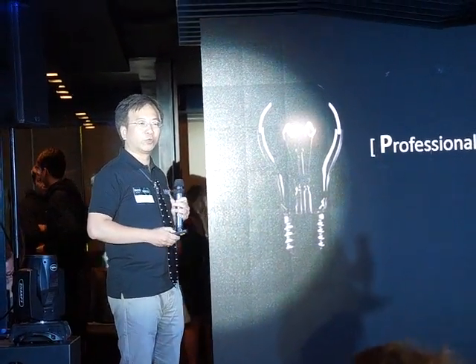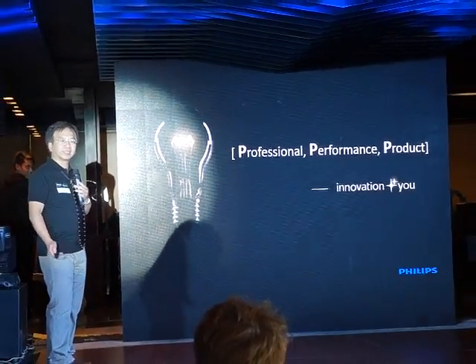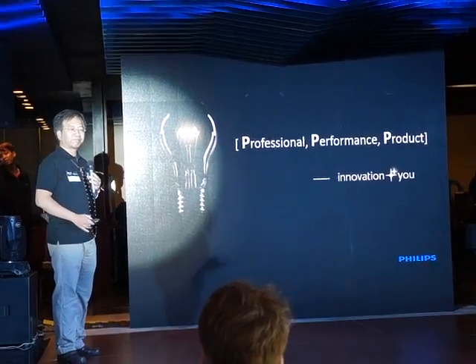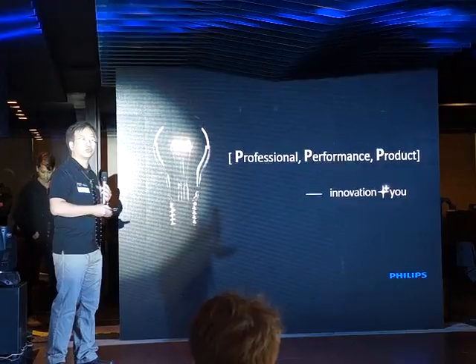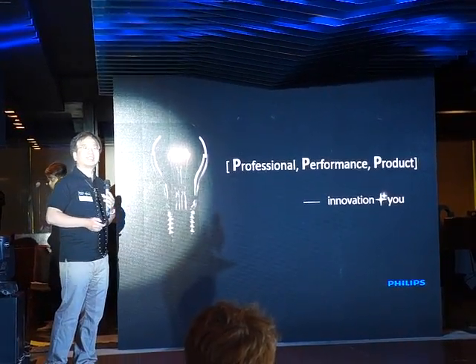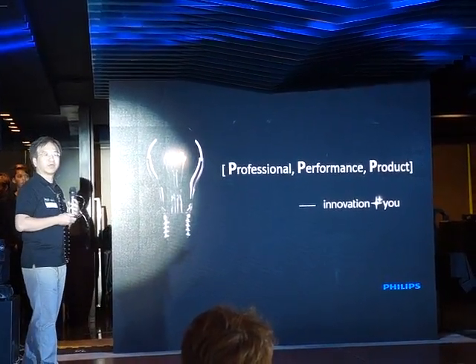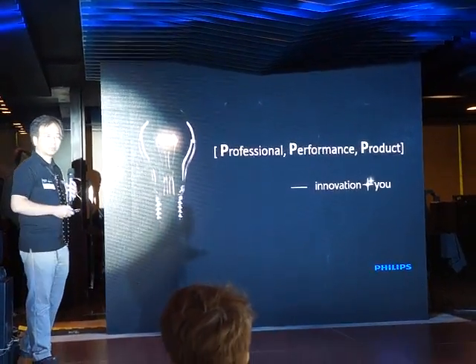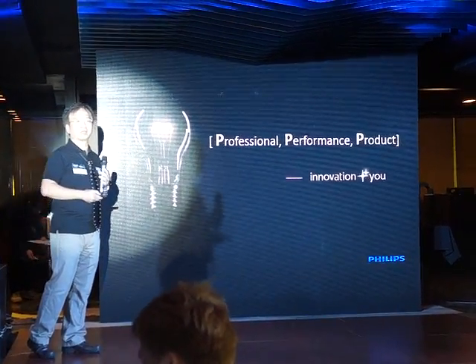We focus on three major factors that we put into our product line. First, we talk about advanced, which we talk about the professional. Second, we think about easy to experience, which we think about performance, that you can enjoy better monitor quality. The third thing, we talk about desire around you, which means we want to put our professional performance element into our product. Those are our three major factors and goals that go into our Philips monitors.